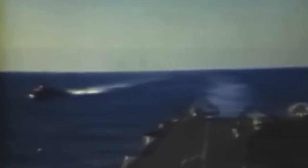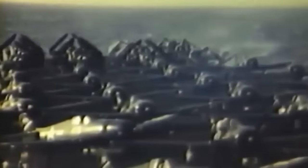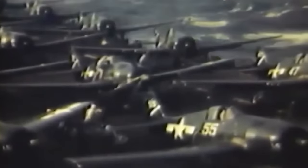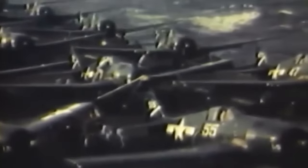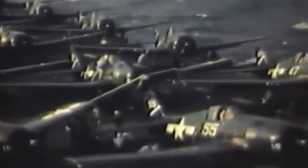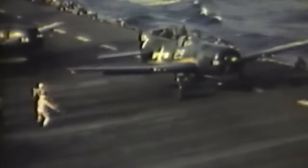The unique Wasp (CV-7) operated in the Atlantic, including delivering Spitfires to Malta, before being sunk in the Pacific by a Japanese submarine in September 1942. The Yorktown-class carriers — Yorktown (CV-5), Enterprise (CV-6), and Hornet (CV-8) — were considered the most advanced. Yorktown, damaged at Coral Sea, was repaired but later sunk at Midway. The Hornet was lost in late 1942, while the Enterprise survived as one of the most decorated US ships. The US launched 17 Essex-class carriers, 9 Independence-class light carriers, and over 100 escort carriers during the war, showcasing unmatched shipbuilding capacity.